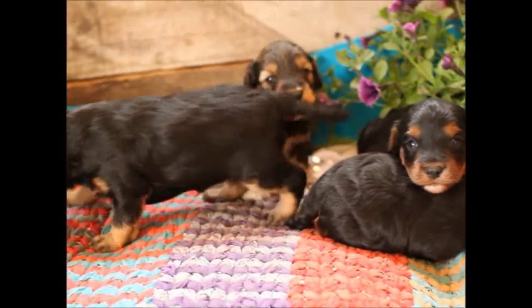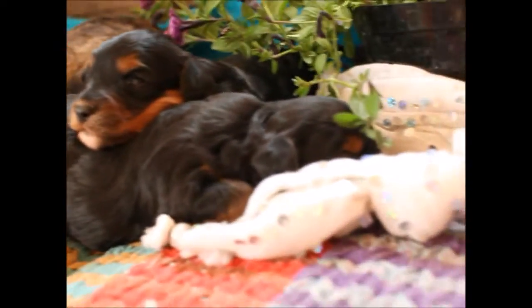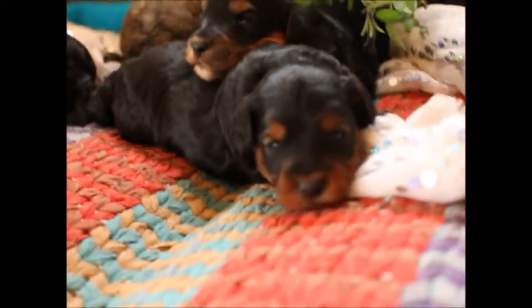Okay, here we are with Shania's litter. There's a photo shoot. Your eyes are open now. Hey guys!